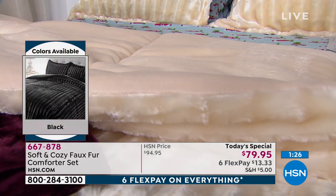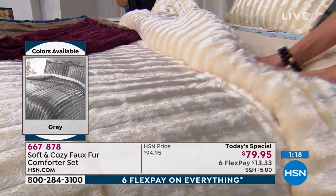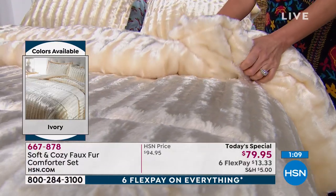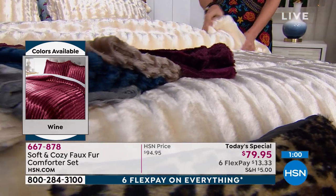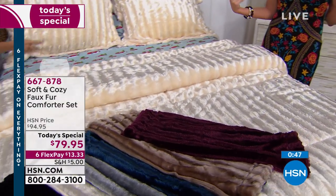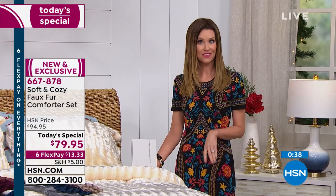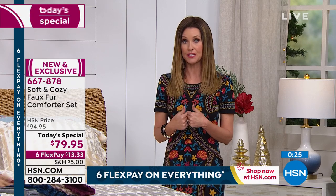Faux fur — you're spending hundreds of dollars typically; it's a lot more fiber and craftsmanship to get this look. To get it at such a value — the only other time I did a faux fur today's special was back in 2014 and it cost more than this. The quality and softness is better now than it even was then. And you sold out so fast — this is your chance. Today and today only it's $79.95. At $94.95 that's going to be our full HSN price for whatever remains tomorrow, but if you're watching right now save the $15. Take advantage of the six flex pay — it's $13.33.